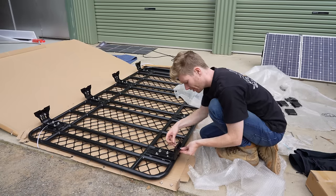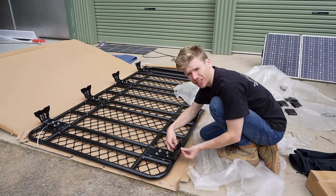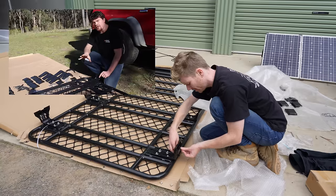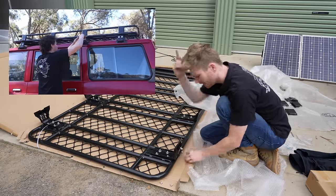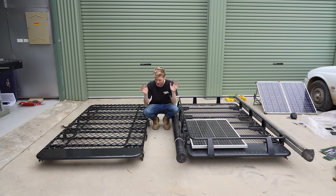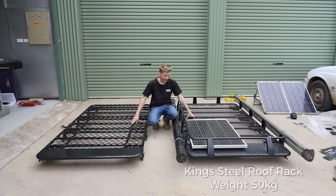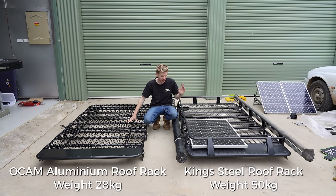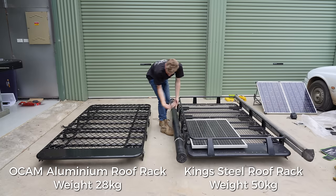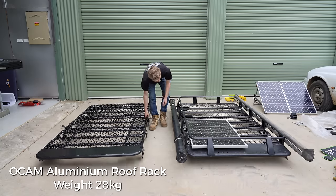I'm not really showing how to do this step by step because me and Dan have already done a video on how to install an OCam roof rack — I'll leave that video up in the corner. So here we have the two roof racks: obviously my old one on the left and the new flat rack on the right. Differences: the old one's steel so it's a lot heavier, and this one being aluminium is a lot lighter.